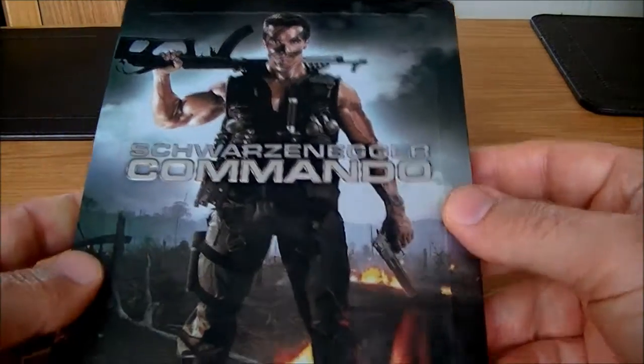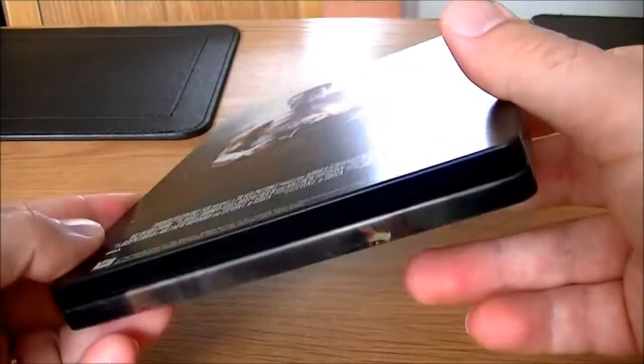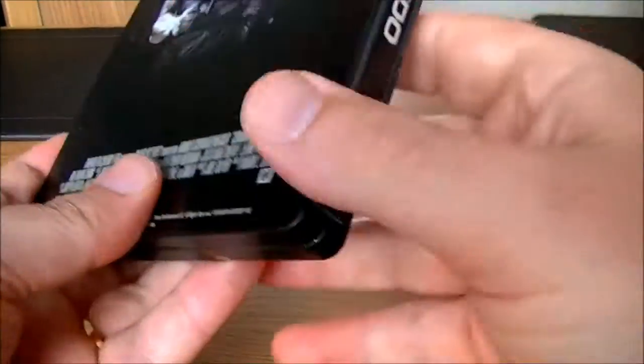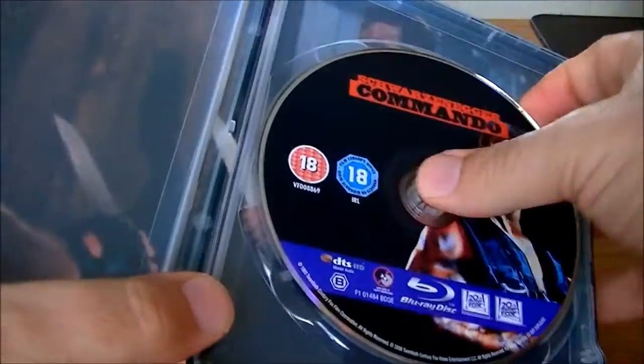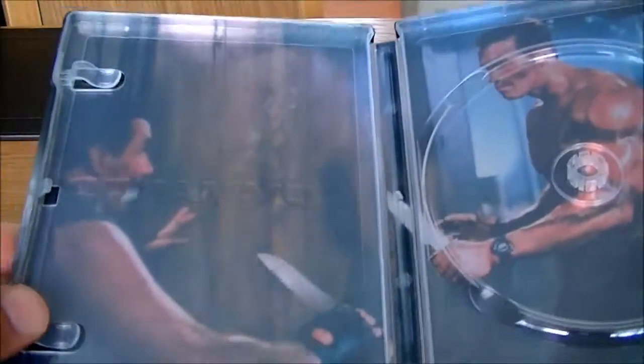I've got a feeling this one's sold out as well, so I'm not sure if I'm going to be able to get a replacement. You can see the image goes around. Here's the spine. So we'll look at the inside artwork — John Matrix there, in the knife fight with his arch nemesis.